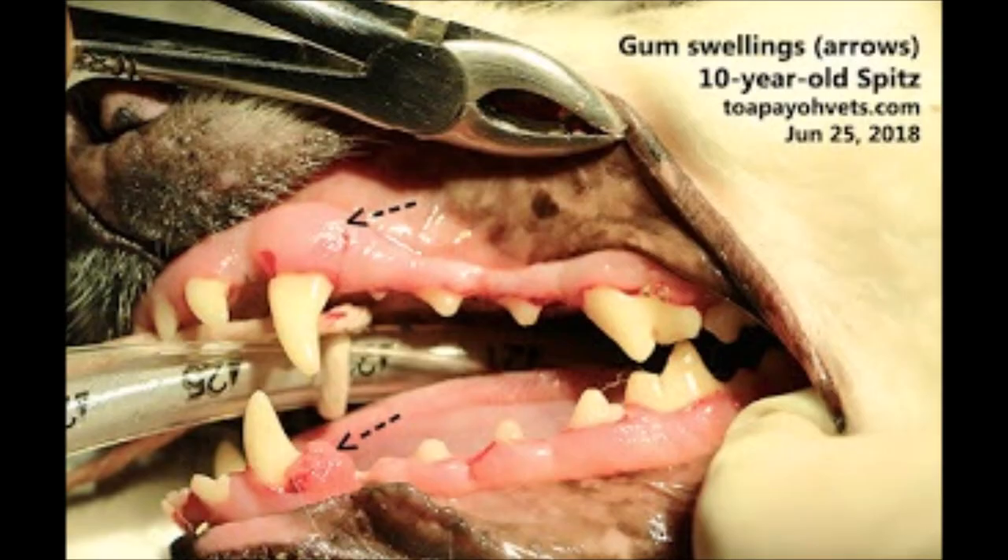On the 15th of August 2018, a dog — a Japanese Spitz, 10-year-old female — was sent in with the complaint of having a gum tumour. This tumour was discovered on the 25th of June 2018, but the surgery was postponed till August. Here is the footage of the physical examination.